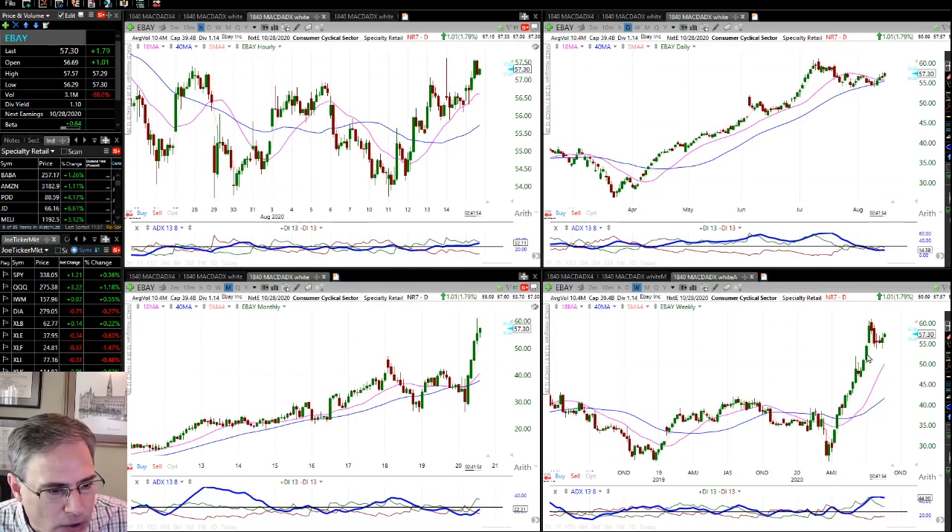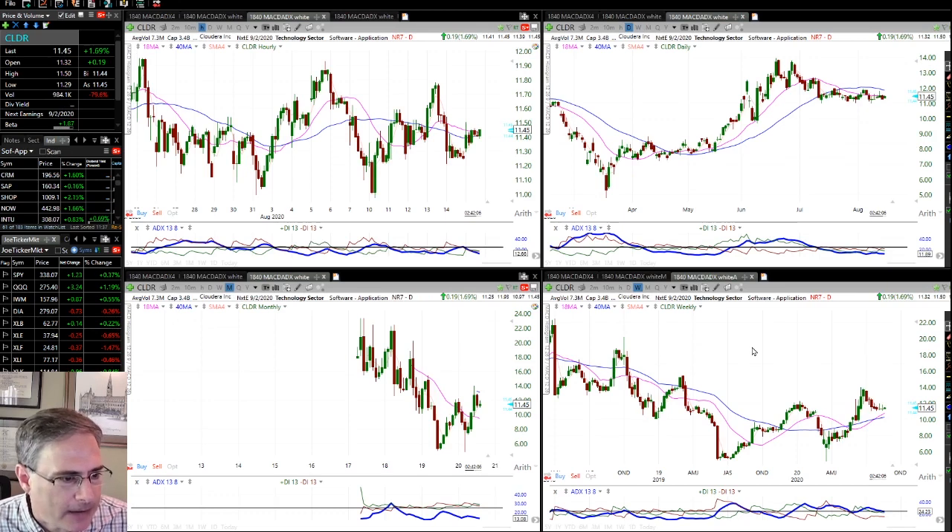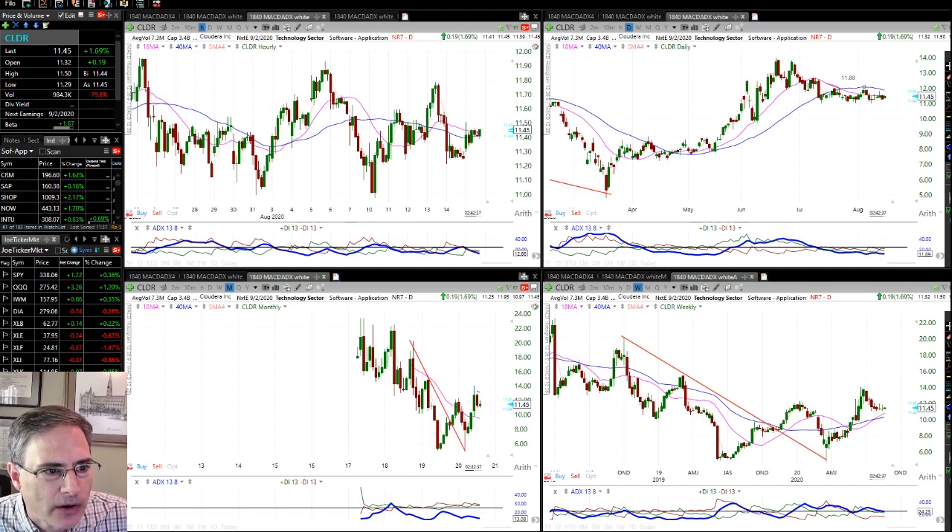eBay kind of got away — it's made a huge move with a lot of strength. It's in a power trend based on the weekly. If we can get a little more consolidation closer to the 18-week, it's probably worth monitoring. CLDR is pretty interesting to me. The monthly chart is really just turning things around — the 18-month is about to flatten out. We've shown improvement on a weekly basis: you broke the trend line, rallied up, came down and tested and held, and went to another new high. We've pulled back to the 18 and 40 on the weekly, but we have not triggered on the daily chart. I want to see this work its way back up through 12, and if it were to trigger, I'd put a stop underneath there.